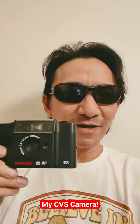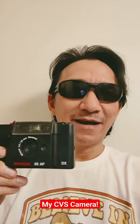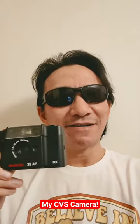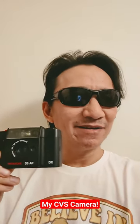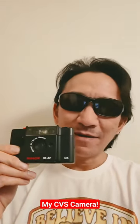So I'm calling this my CVS camera. What that means is, this is a film camera that I'm going to use for color film for daylight. If I'm too lazy to try to develop the film or to send it out, I'm just going to pop it to CVS, wait about two weeks. I might even forget about the film. But because of the quirks of this camera, this is what it's become.